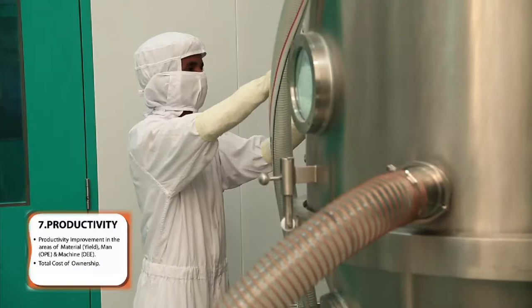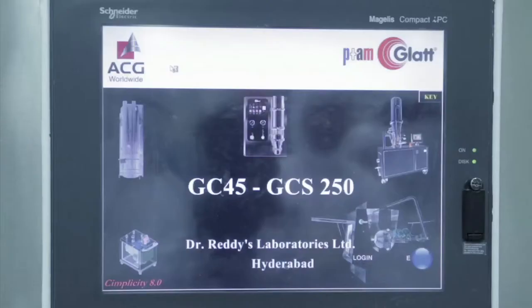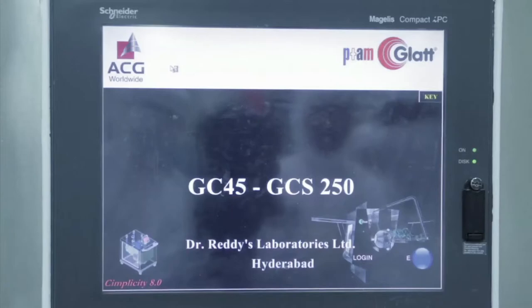As a team member on the shop floor, I handle end-to-end jobs which include machine management, material management, online documentation, day-to-day planning and all operations. The team member maintains online records of the entire process in the electronic batch processing record, thereby ensuring a high level of data integrity and traceability at every stage.